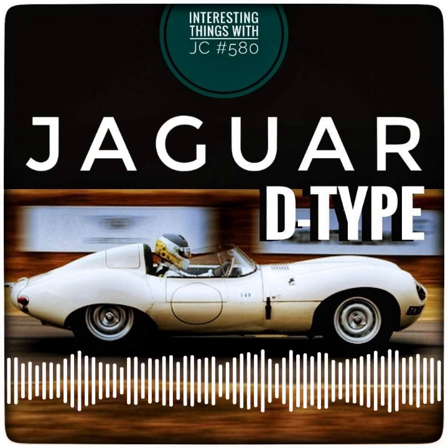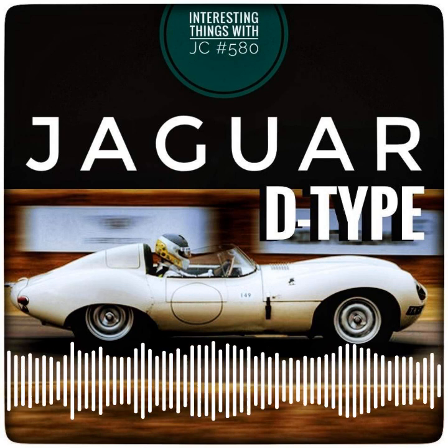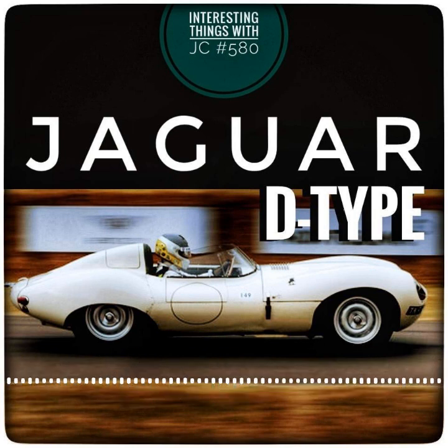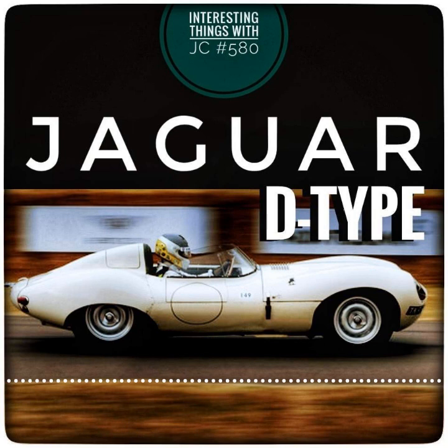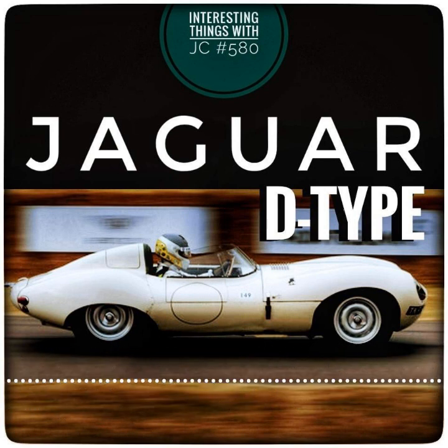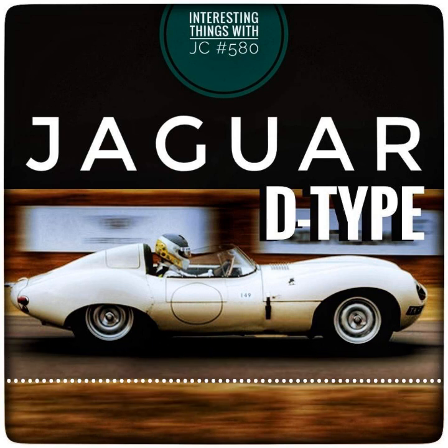The D-Type was powered by a 3.4-liter, six-cylinder engine capable of reaching 172 miles per hour. While this may not appear to be particularly fast by modern standards, it was enough to make the D-Type one of the fastest cars of the era. The lightweight construction, achieved through airplane-inspired design elements and materials such as aluminum and magnesium, resulted in a power-to-weight ratio of 310 horsepower per ton, allowing it to accelerate faster and reach higher top speeds than many of its competitors.